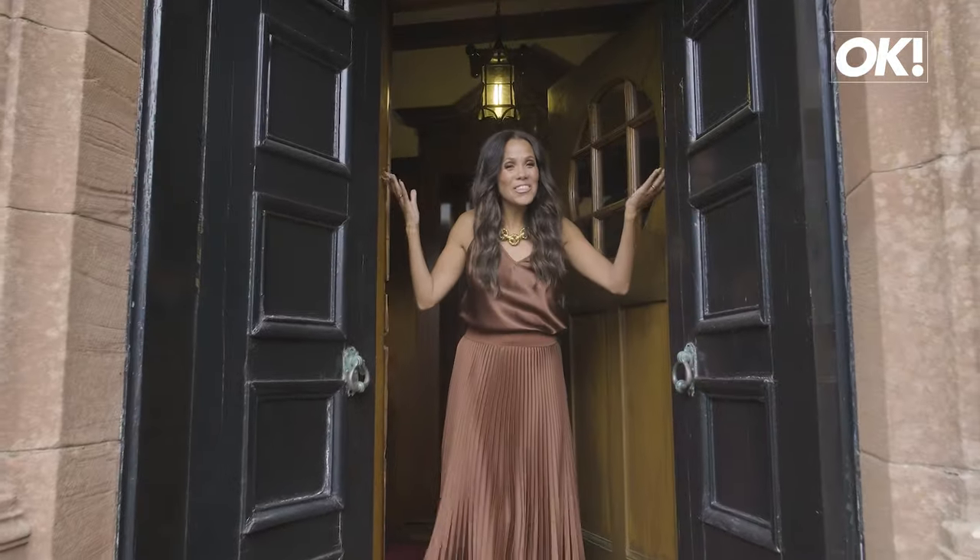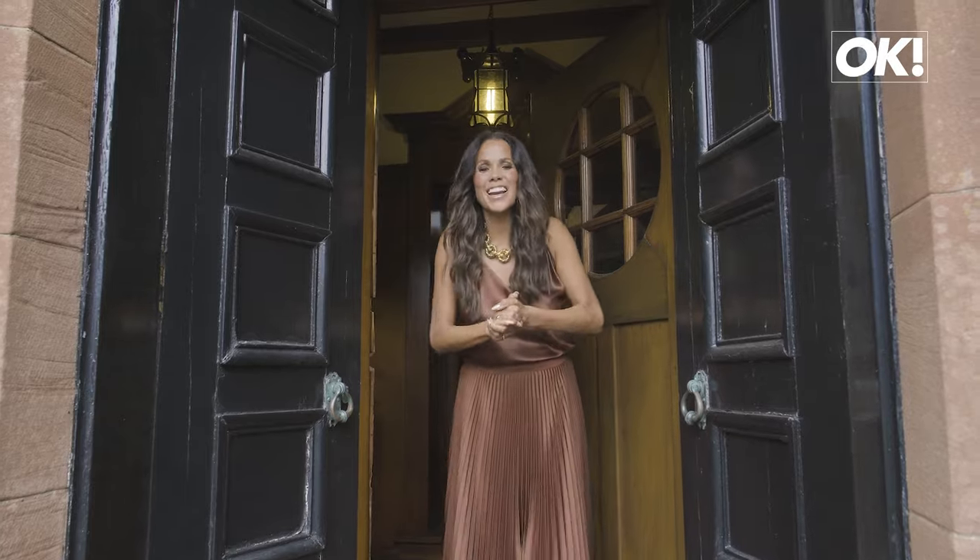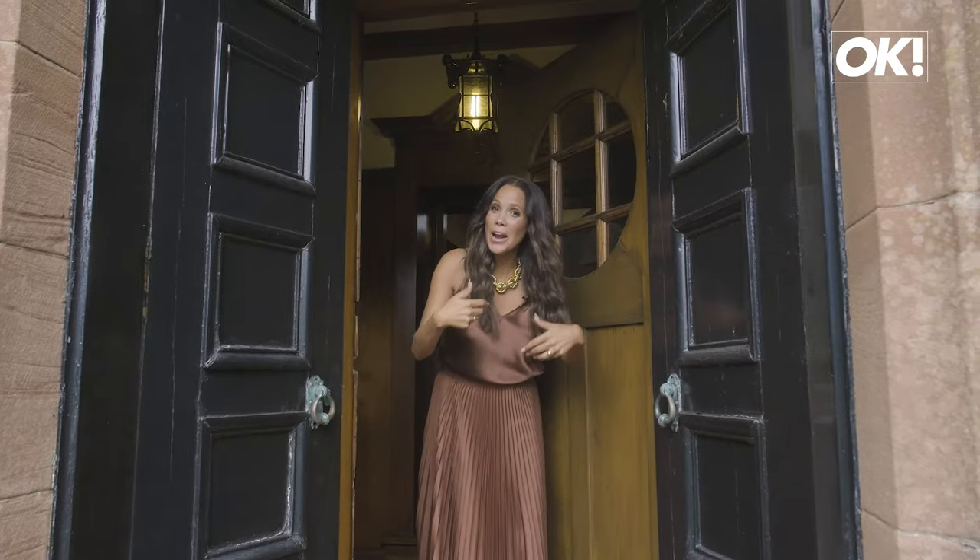Hello OK Magazine, welcome to Scotland. I'm June Johansson and I can't wait to show you around my house. Come on in.